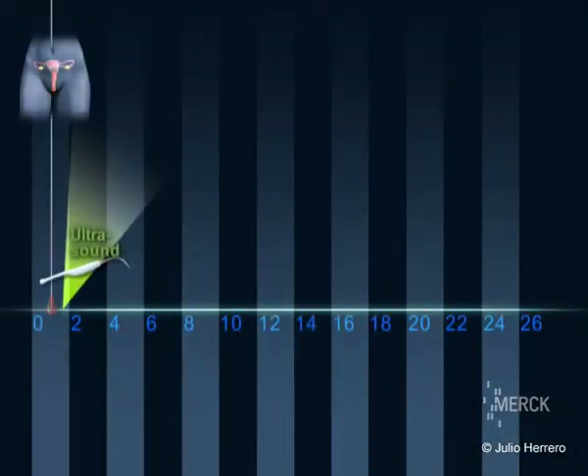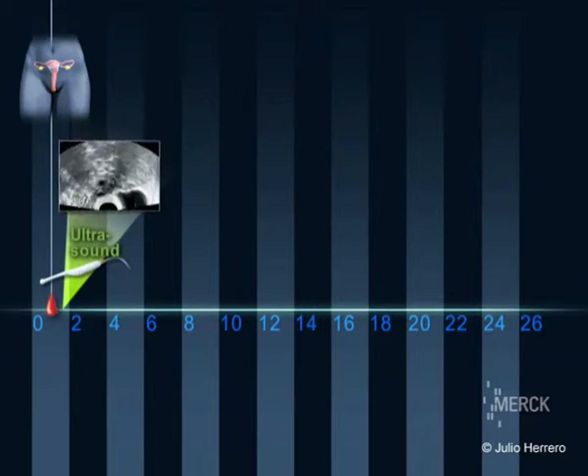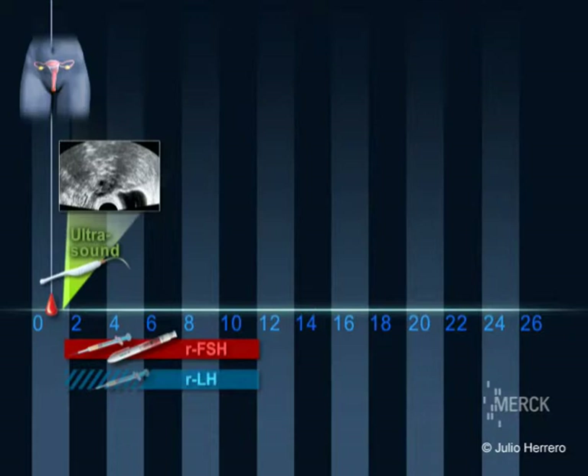In the first days of menstruation, a scan is done to check the thickening of the endometrium of the uterine cavity and to rule out the presence of cysts in the ovaries. If everything is satisfactory, subcutaneous daily injections of FSH are initiated. The dosage is established for each patient and is adjusted in consecutive checks. The objective is to have four to seven follicles growing per ovary.